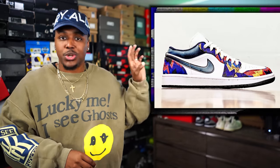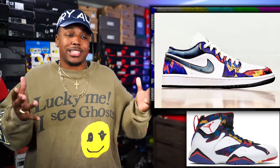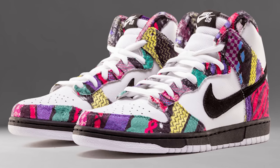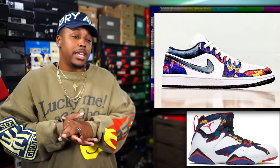We have another Air Jordan 1 Low — this is being called the Nothing But Net pair. It's similar to the sweater Air Jordan 7 that Jordan wore in Barcelona, a picture that's been circulating Twitter. The pattern is very loud but also very vintage Jordan. I'm not sure how this one is gonna go. The sweater Air Jordan 7s went on sale. If this was an Air Jordan 1 High sweater, now we're talking — I'd definitely cop. I wish this was a high top; it would be a pretty easy cop, but on the low top, more than likely I'll pass.